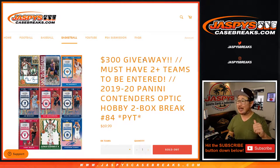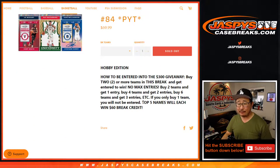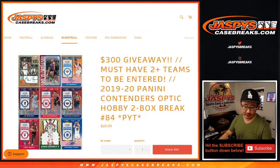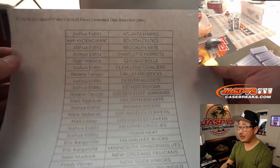Happy Friday everybody. I'm Joe for jazpyscasebreaks.com and we're doing a quick two-box break of 2019-2020 Panini Contenders Optic Hoops. Two-box break number 84. We've done a lot of these two-box breaks. At the end, if you follow the instructions, we're going to give away a little bit of break credit as well. Thanks everyone for getting into the action. Appreciate it.